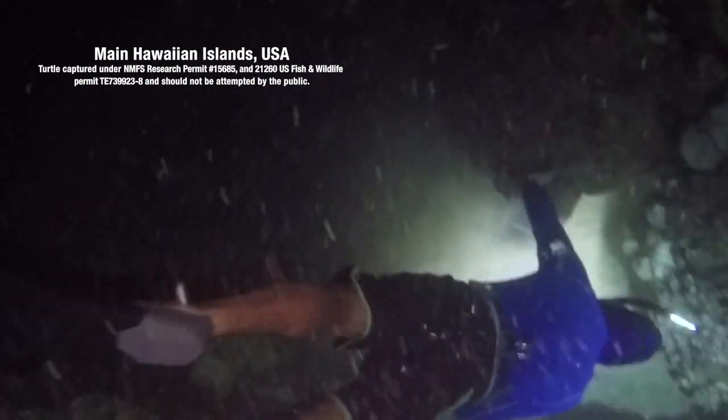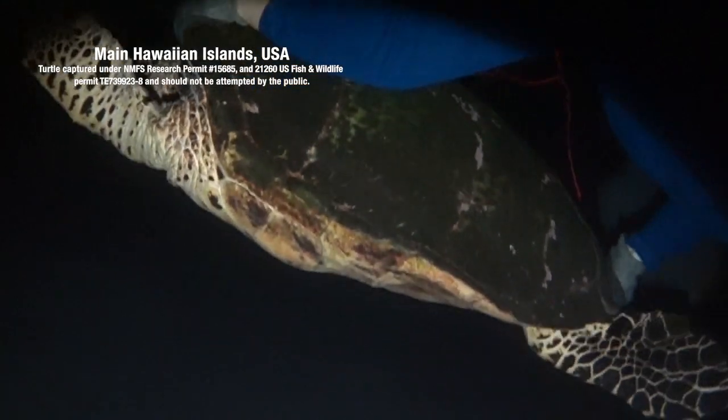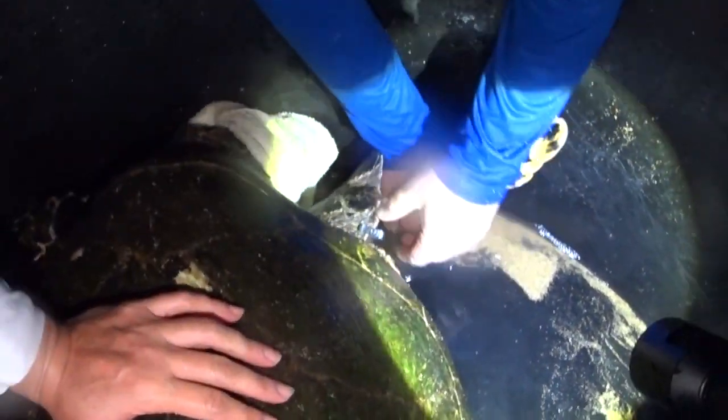In the near shore waters of the island of Hawaii, scientist Alexander Gauss carries out a night capture of a Hawksbill sea turtle. Turtles are measured, weighed, and flipper tagged, part of the research underway to better understand and manage the Hawaiian colony of Hawksbill sea turtles. One important aspect of our research is conducting in-water monitoring at foraging sites, where turtles feed.